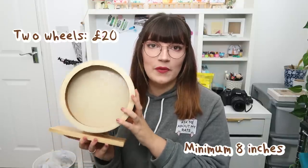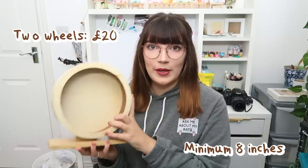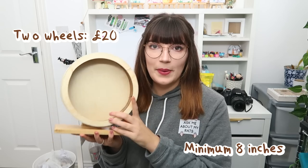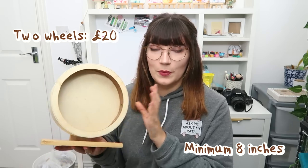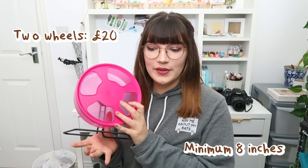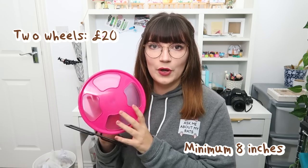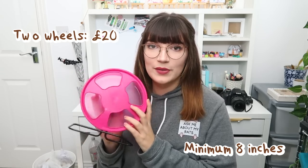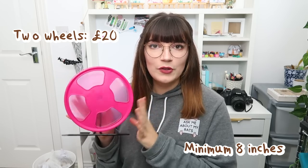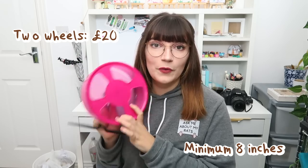The next thing you're going to want to buy is a wheel, and I recommend getting a couple, especially if you have a very large group. These need to be at least a minimum of eight inches just to protect their spines and tails. There are many different brands — this wooden Trixie wheel was £8.99, and by the time I varnish it to protect it from urine it cost me about £10. There's also a plastic Trixie wheel at £9.99, and the comfort wheel at about £12.99 to £13.99.